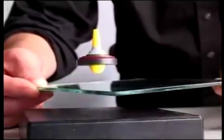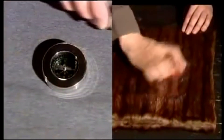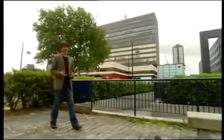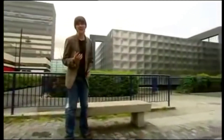The magnetism that makes this top levitate seems to have nothing in common with these electrical sparks. The Greeks knew that if you rubbed a piece of amber with fur it would pick up feathers, and they also knew that certain rocks attracted iron. But they had no idea that the two were related. For 2,000 years after the Greeks, we thought of electricity and magnetism as different phenomena. It wasn't until the 19th century that we discovered they are, in fact, different manifestations of the same thing.